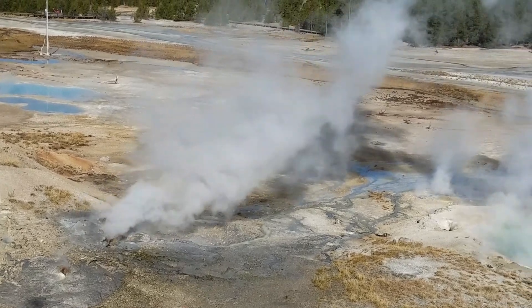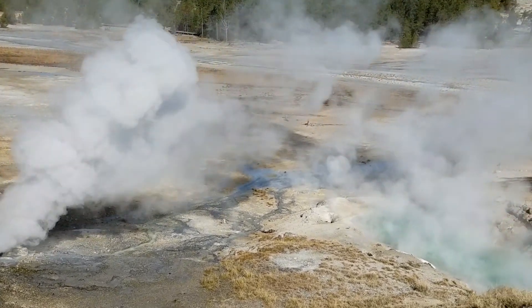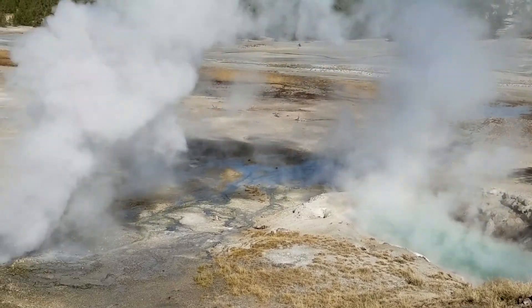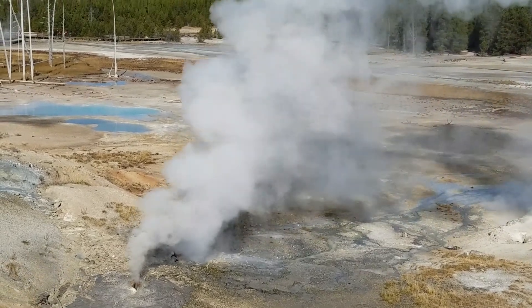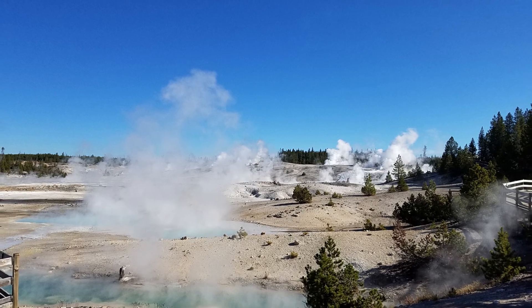Each year at Norris, new hot springs and geysers appear while others become dormant. Geologic events trigger many of these changes. Norris has the greatest water chemistry diversity among Yellowstone's hydrothermal areas. Multiple underground hot water reservoirs exist here, and as their water levels fluctuate, concentrations of chloride, sulfate, iron, and arsenic change.